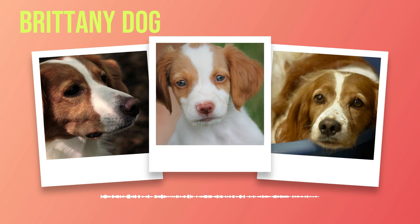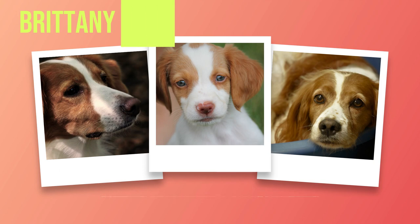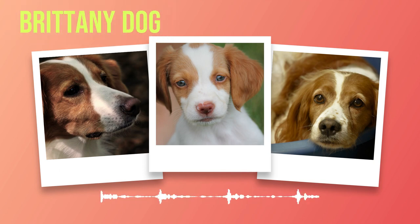Appearance-wise, Brittany's have a medium-sized frame that exudes power and athleticism. They typically weigh between 30 to 40 pounds (14 to 18 kilograms) and stand at about 17.5 to 20.5 inches (44 to 52 centimeters) tall at the shoulder. This compact size allows them to navigate various terrains with ease while maintaining agility and speed.